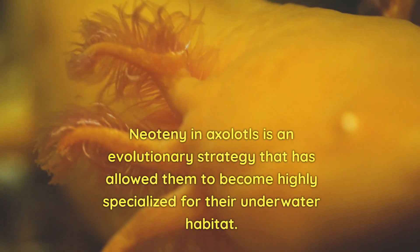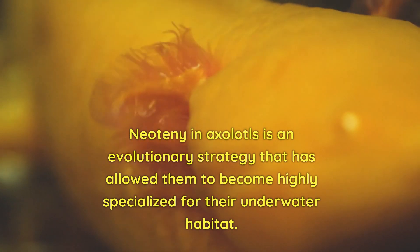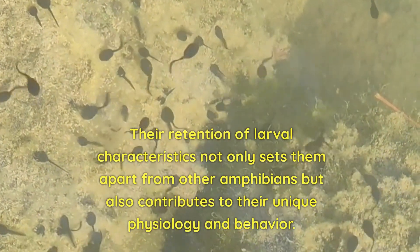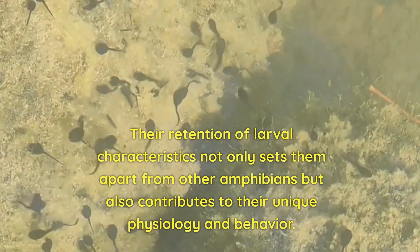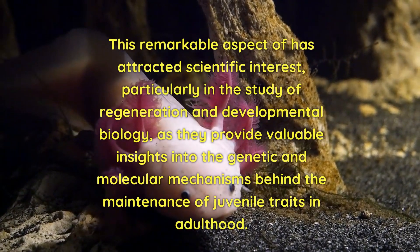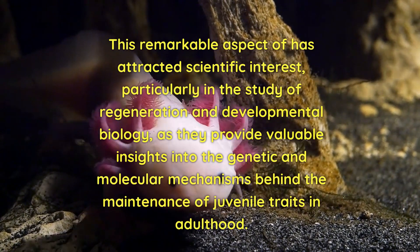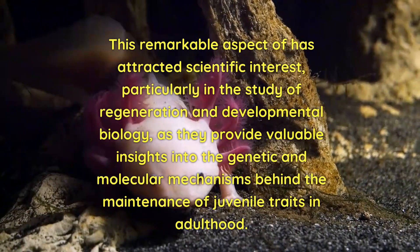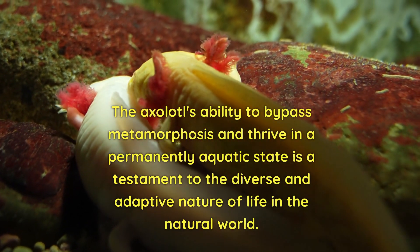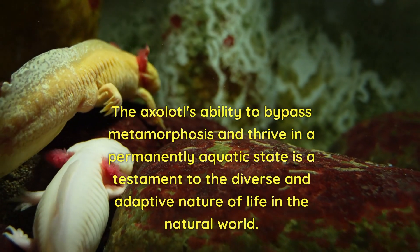Neoteny in axolotls is an evolutionary strategy that has allowed them to become highly specialised for their underwater habitat. Their retention of larval characteristics not only sets them apart from other amphibians, but also contributes to their unique physiology and behaviour. This remarkable aspect has attracted scientific interest, particularly in the study of regeneration and developmental biology, providing valuable insights into the genetic and molecular mechanisms behind the maintenance of juvenile traits in adulthood. The axolotl's ability to bypass metamorphosis and thrive in a permanently aquatic state is a testament to the diverse and adaptive nature of life in the natural world.